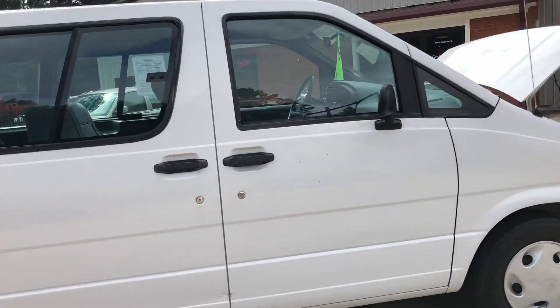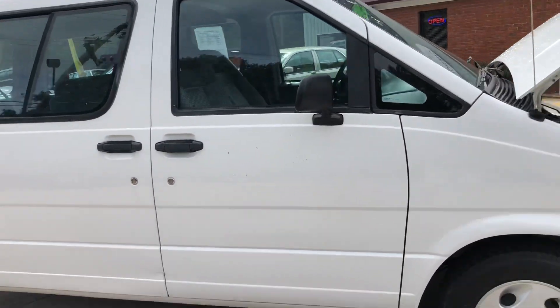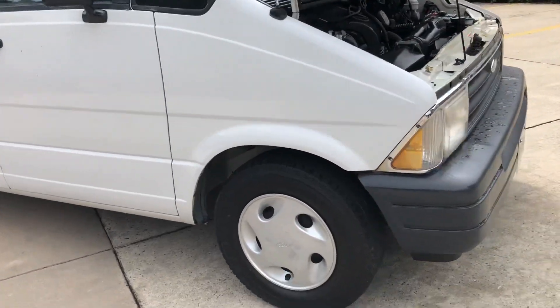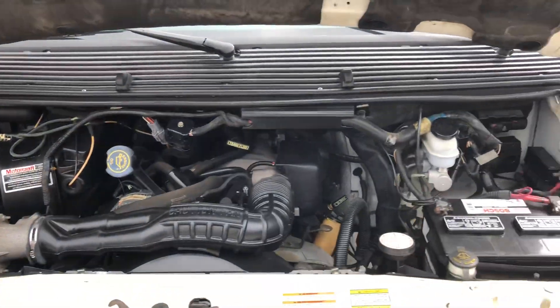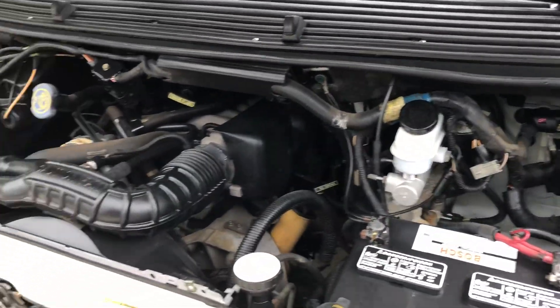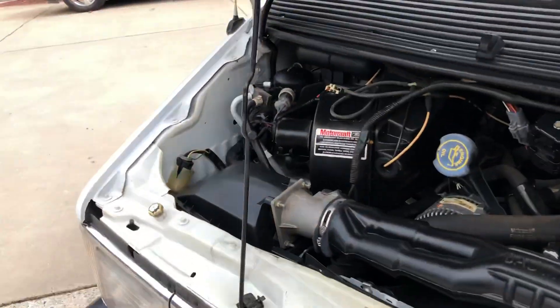Engine bay looks fantastic. You can see that inside there — everything looks really clean, nice and tidy, as it should.